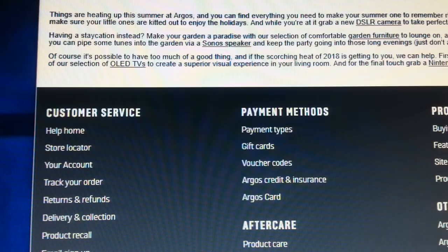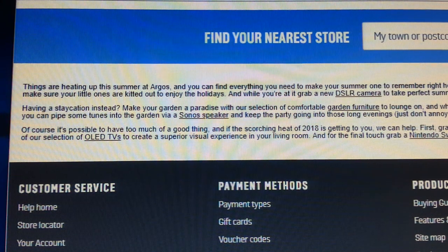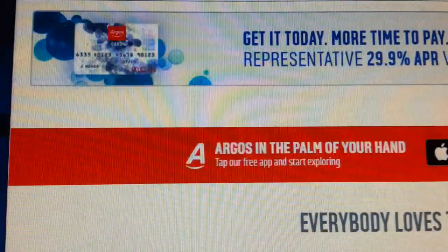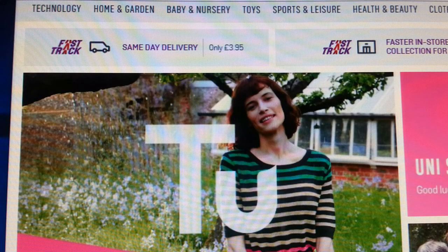Another good thing about Argos is that you can dropship easily, because in most major towns and cities there's always an Argos nearby. So literally you can sell something under two kilos, pop into the shop, buy the item, and post it on the same day. It makes sense to use them.